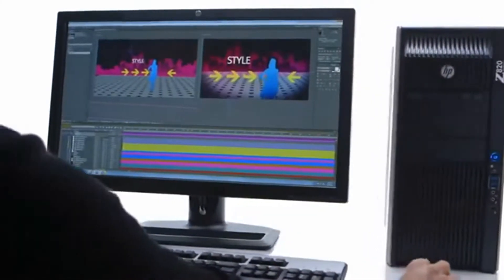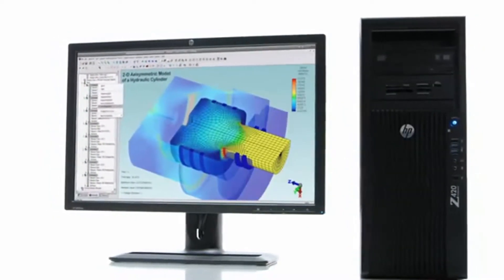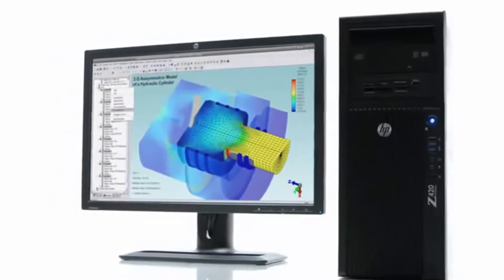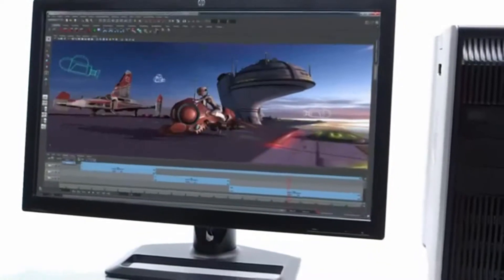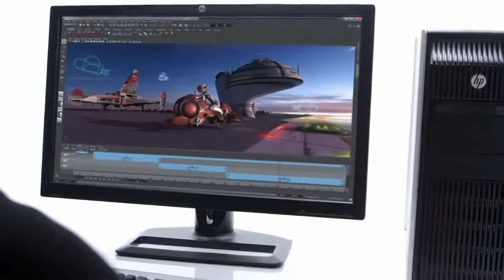Different users have different expectations around performance in the workstation. Somebody that's doing a lot of CAD work may need a lot of 2D performance and multitasking, but somebody that's doing a 3D movie will need the system dedicated to 3D rendering at all times.